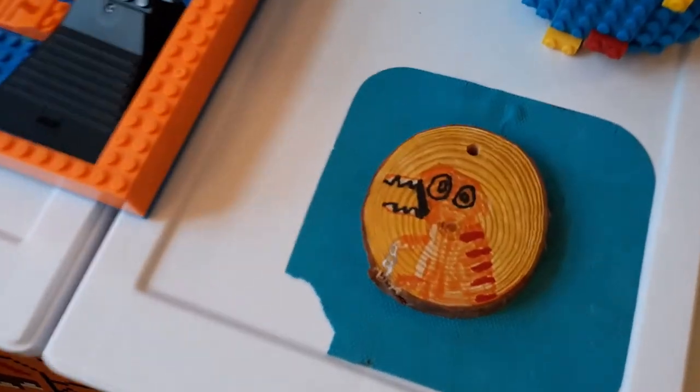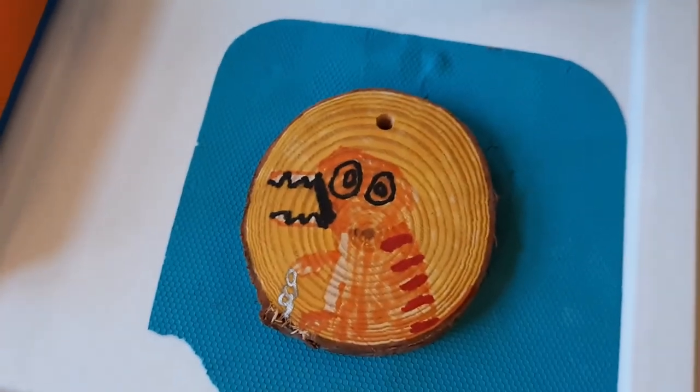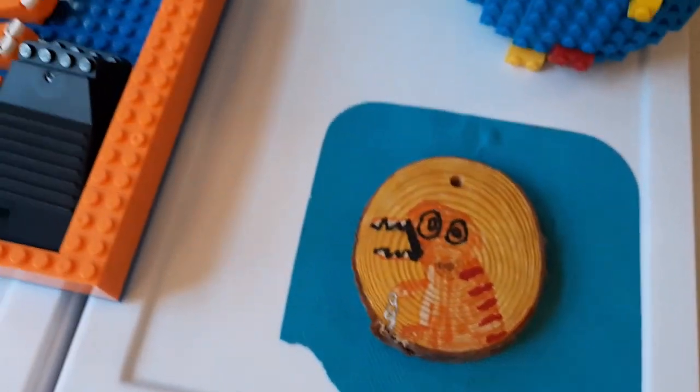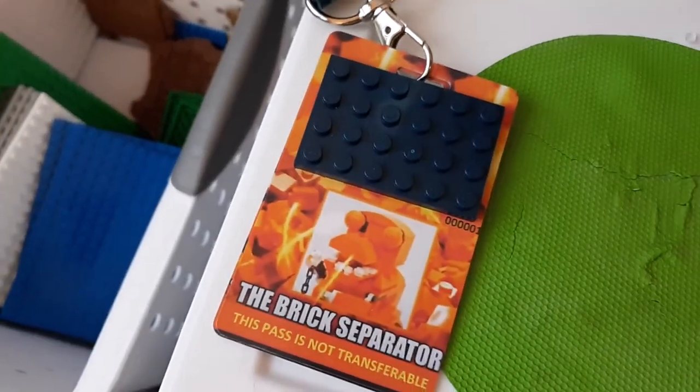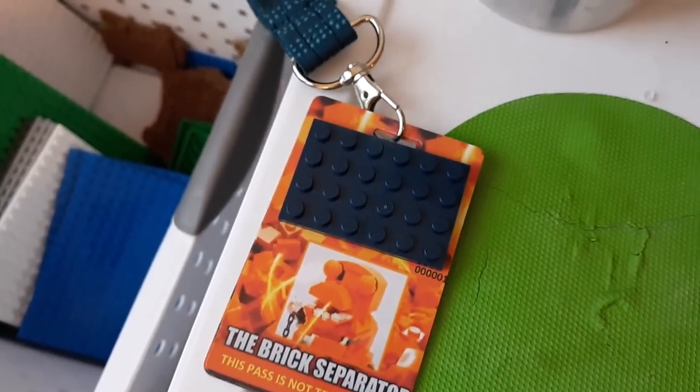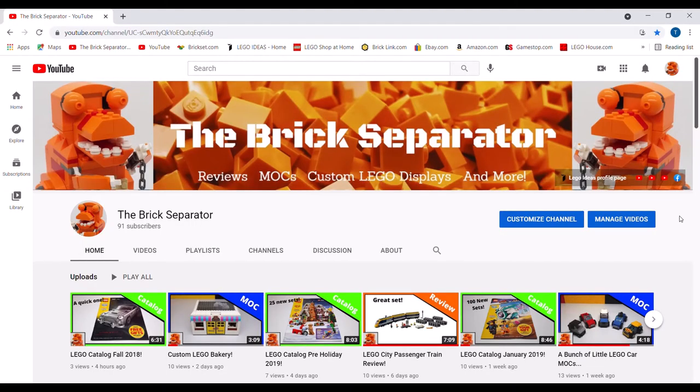I also wanted to show off a couple of fan-made items people have made me that have to do with the channel. There's a little Brick Separator ornament for a Christmas tree, and over here is a lanyard — that part's covered up because it has my face on it, but it's pretty cool. One more thing is that I actually have a lost video that I never posted to YouTube. The reason I never did is because it showed my face and I just wasn't ready to do that. But I'm going to show some clips from that lost video momentarily.